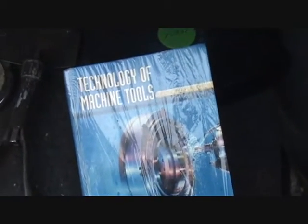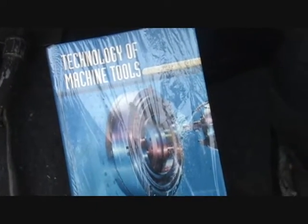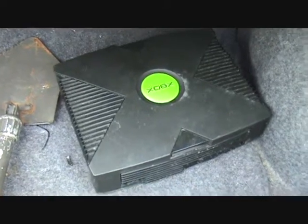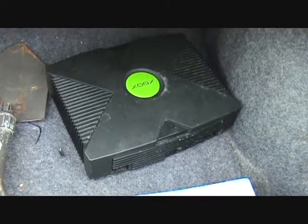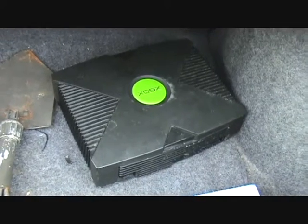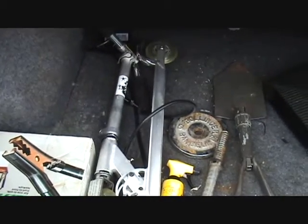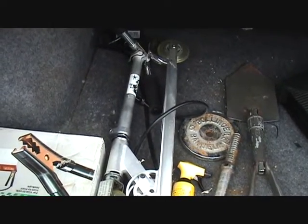Technology of machine tools — I guess that was back when I was taking machining classes. Anyway, there's the Xbox that broke down on me. I guess I could have tried to sell it, but I can't get the drive to open up. Let's see, we got a scooter. I think I've had that for like eight years now. I completely forgot I had it.